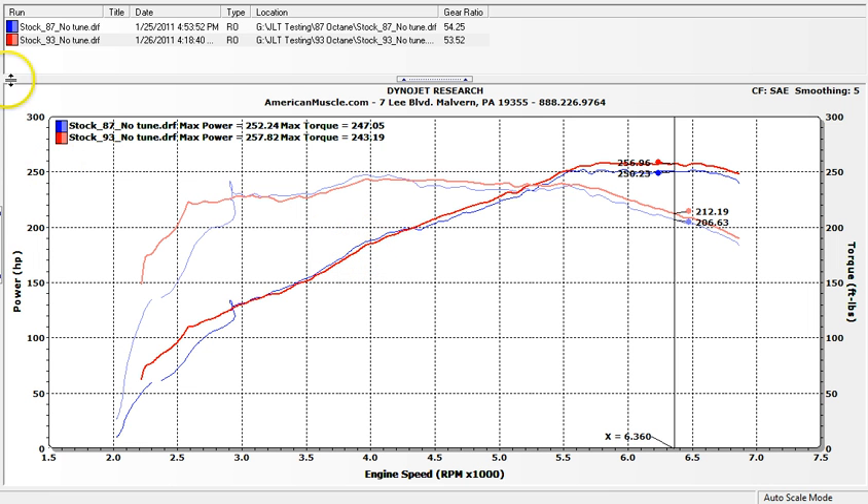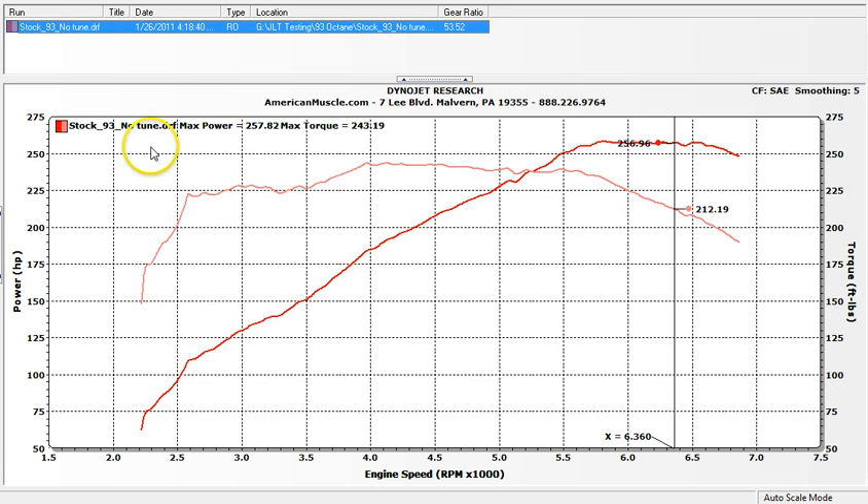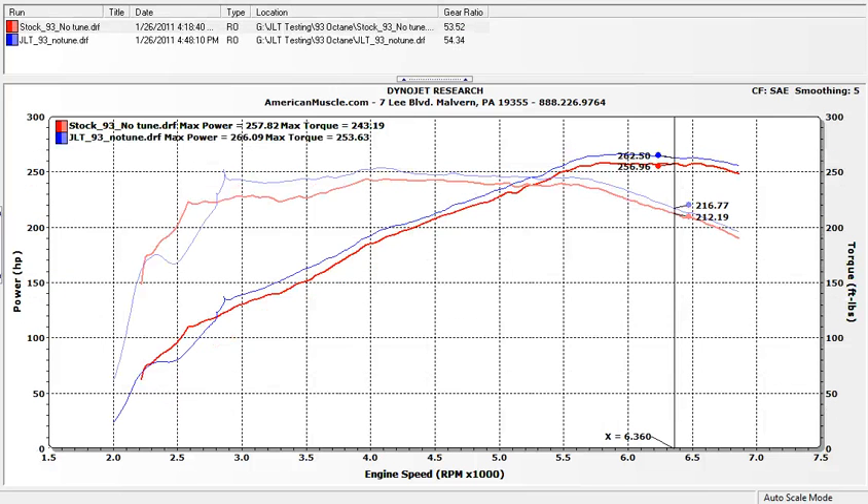From here on out, everything we did is going to be with 93 octane premium fuel. It'll hold true whether you're running 91 or 87, but to keep everything easy we're going to show 93 only results. First up: JLT with no tune — just adding the JLT intake. Let's take a look at that.